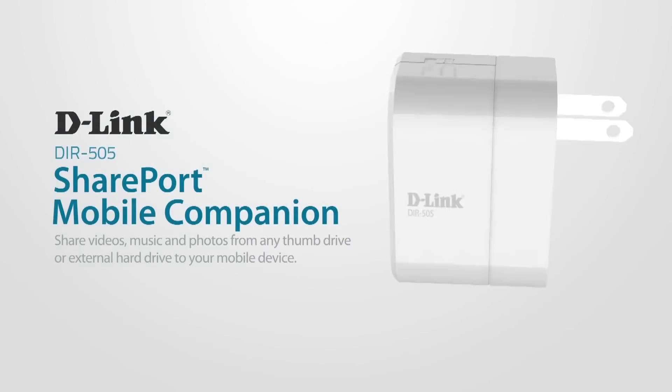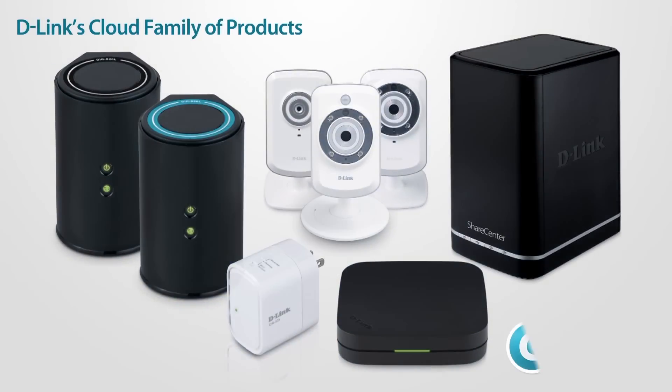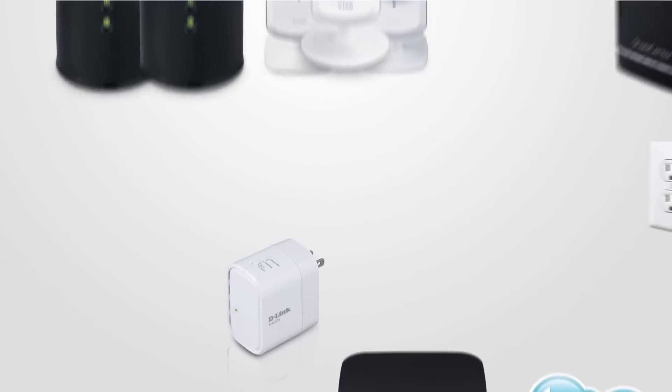Share your movies, music, photos, and more with the versatile new member of D-Link's cloud family of products, the Shareport, your all-in-one mobile companion.